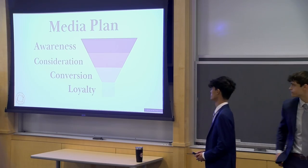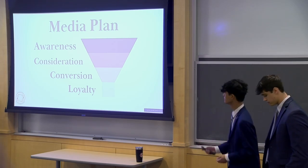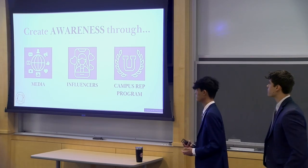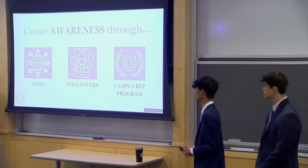Within our journey to resolve, we want to first tackle the media plan and the four stages of awareness, consideration, conversion, and loyalty. Within awareness, we want to leverage several social media posts as well as influencers and introduce a brand new campus rec program.